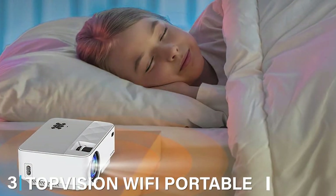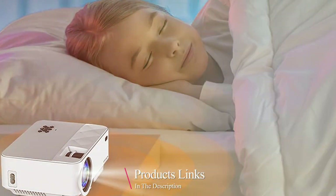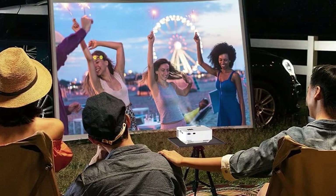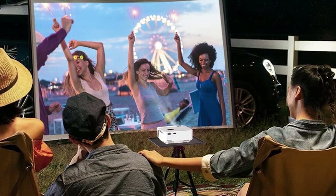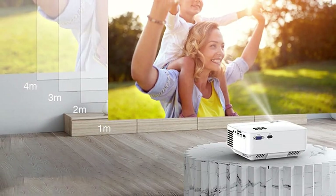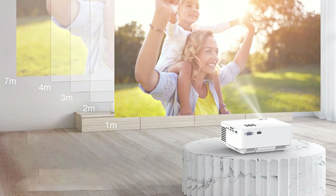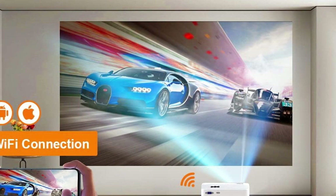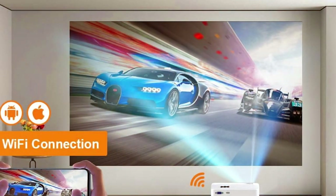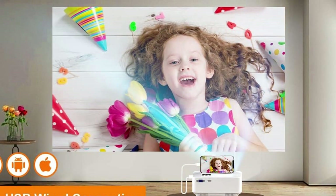The number 3 position is held by the Top Vision Wi-Fi Portable Projector. This projector is a game-changer designed to meet the demands of modern tech-savvy consumers. With its Wi-Fi connectivity, you can effortlessly mirror your smartphone, tablet, or laptop screen on a large canvas, eliminating the need for cables and adapters. It packs a punch with its 720p native resolution, offering crystal clear visuals with vibrant colours. Whether you are watching movies, giving presentations, or gaming, the Top Vision projector ensures an immersive experience, and the built-in stereo speakers enhance the audio without the need for external sound equipment.